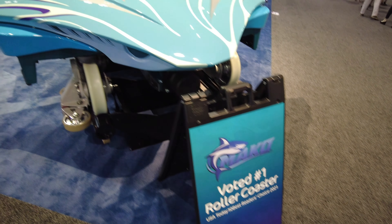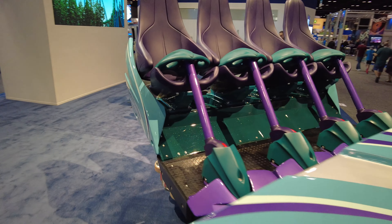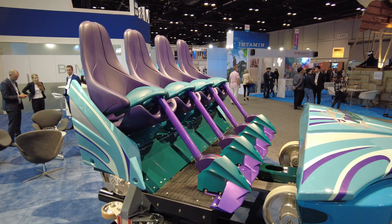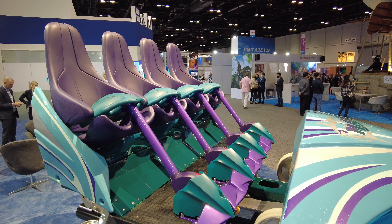Here I am in front of one of the most popular roller coaster manufacturers, B&M. They actually have Mako seats right out in front of their display. It says it's the number one roller coaster by USA Today Reader's Choice, and I do not doubt that. Mako is awesome.